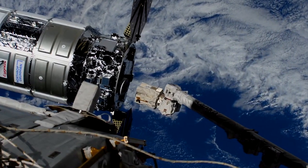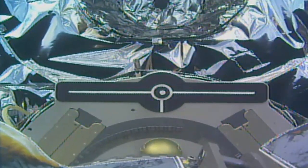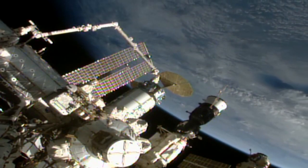NASA's Megan MacArthur used the Canadarm 2 to reach out and capture the spacecraft prior to ground teams installing it to the station's Unity module, where it will remain for about three months.